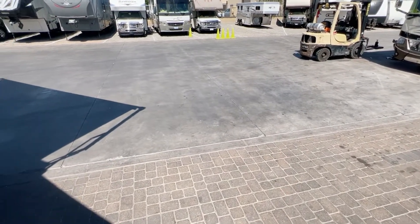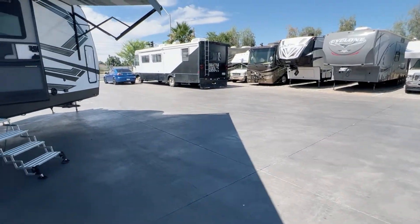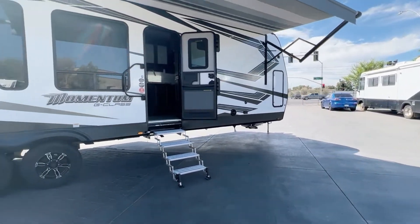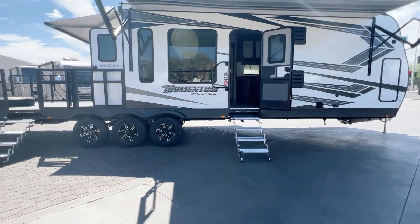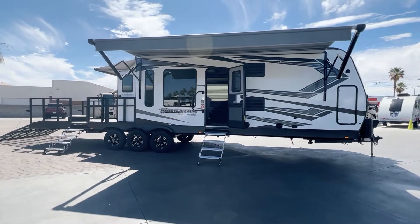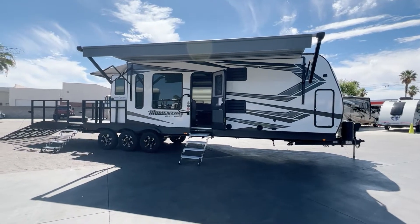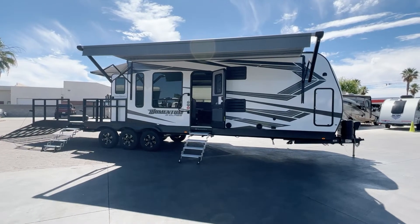So this is going to be our unit of the day. Again, it's a 2021 Momentum 29 Go. If you're interested in seeing this unit in person, come down to Modern Coachworks or go to moderncoachworks.com. Come check it out for yourself. Hope you guys have a fabulous day.